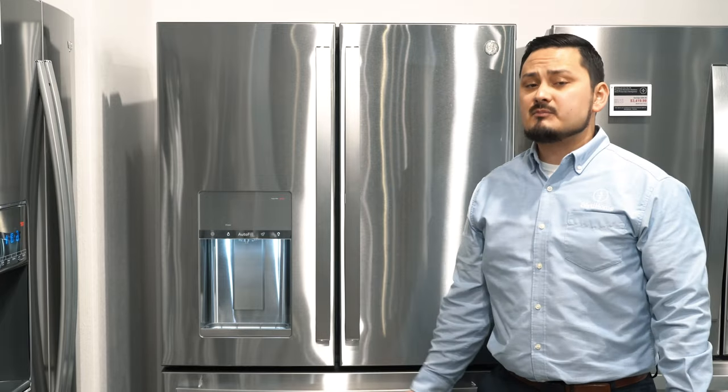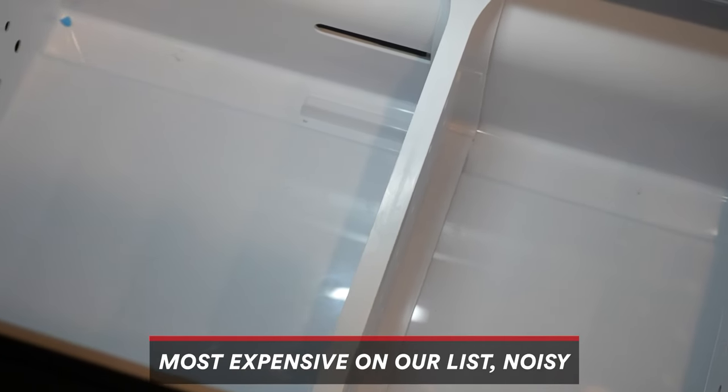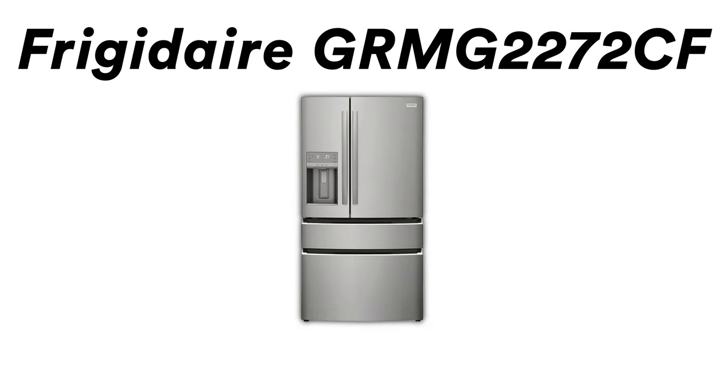Some of the cons for the GE Profile fridge: it is our most expensive option on the list, some people have complained about it being noisy, and it only comes in one color — that silver option. The GE Profile goes for $4,199.